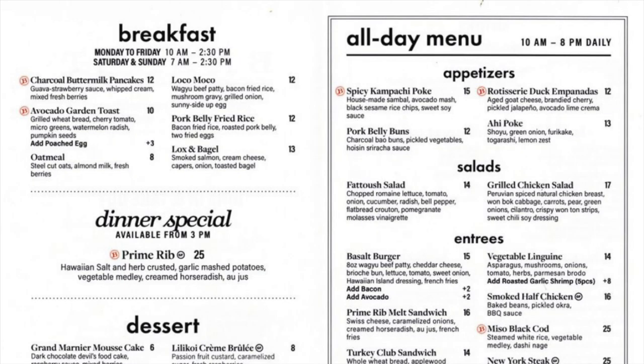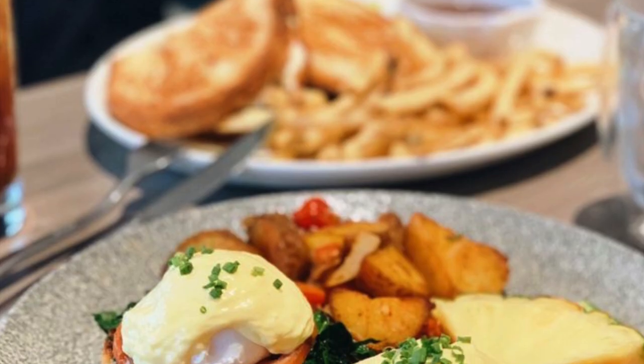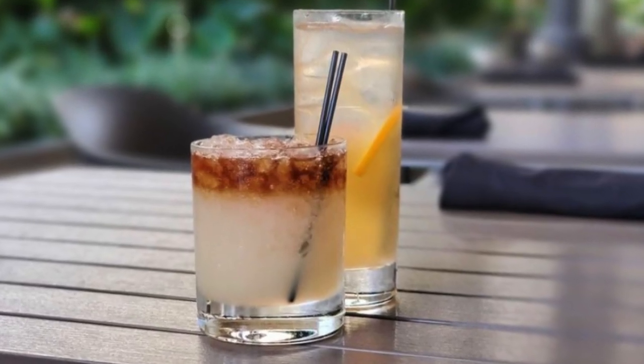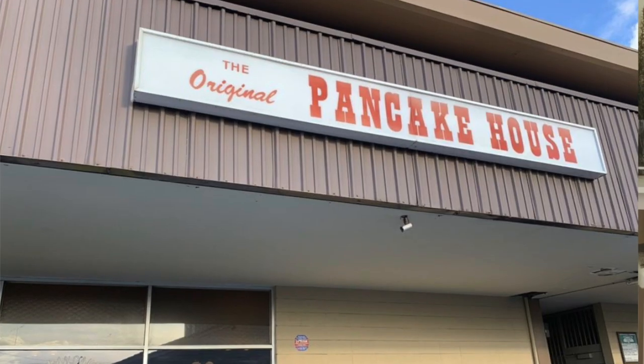They have about six items in their breakfast menu, but they also have an all-day menu that you can choose from. You can also come here for happy hour and dinner. And they have a charcoal bread, which is not that bad either.